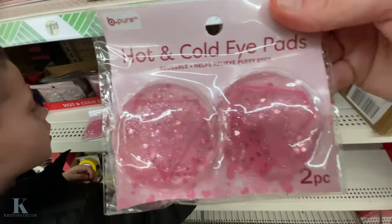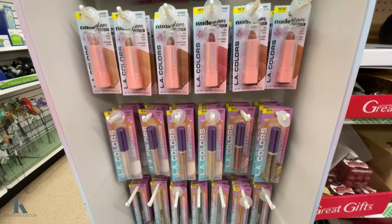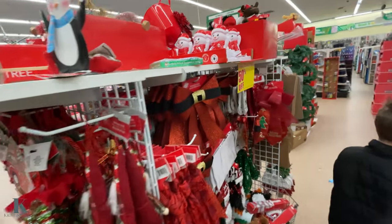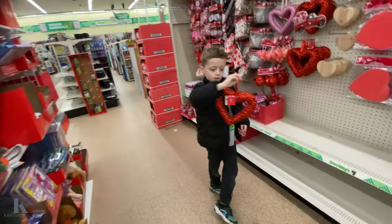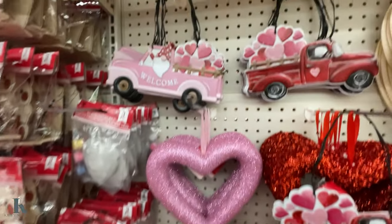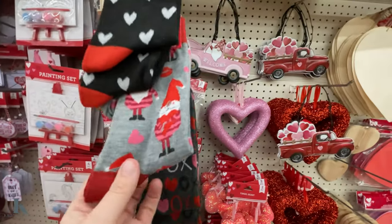We got these hot eye cold pads. We got some more lip glosses. And we have 50% off the clearance — all the Christmas stuff, 50% off. Stock up for next year. Here's some more Valentine's Day decor. These cute hearts for crafting. These little trucks are so cute. I have these socks.